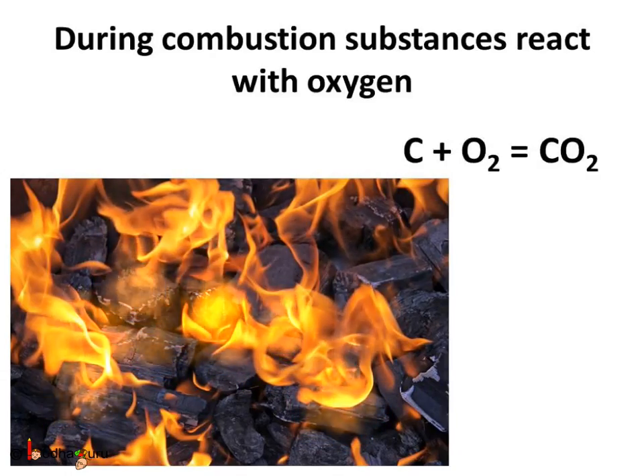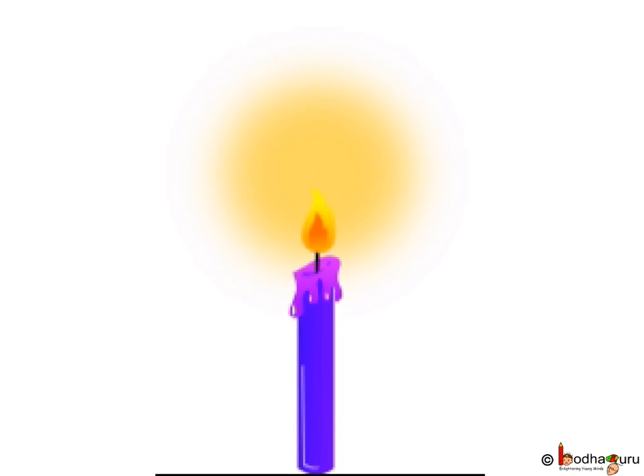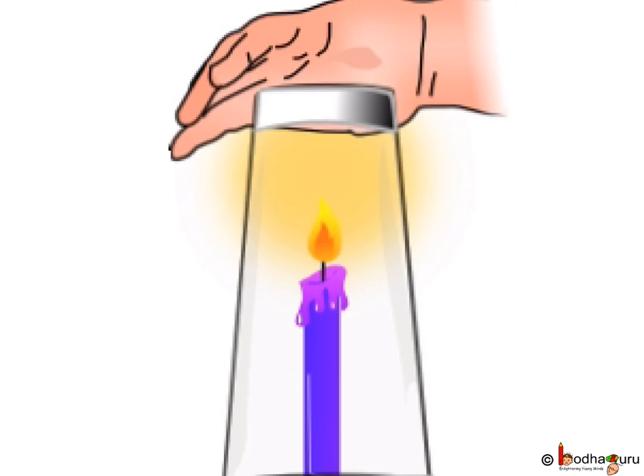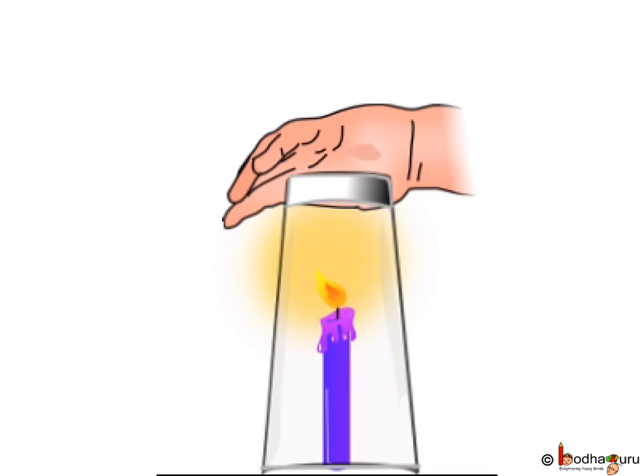Can combustion occur without oxygen? Let us test. Fix a candle on a table and light it. Put a glass over it. After some time, the flame will extinguish. All the oxygen inside the glass was used up in combustion, and further combustion cannot carry on without oxygen.